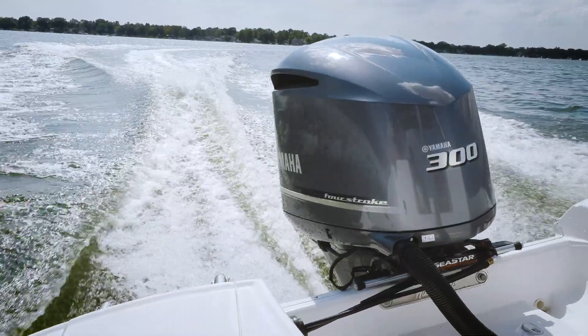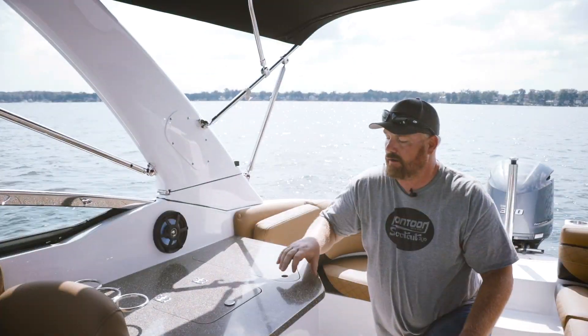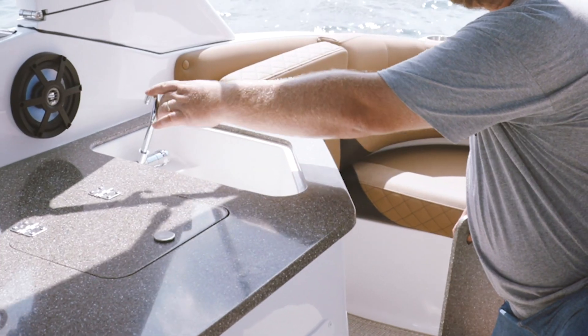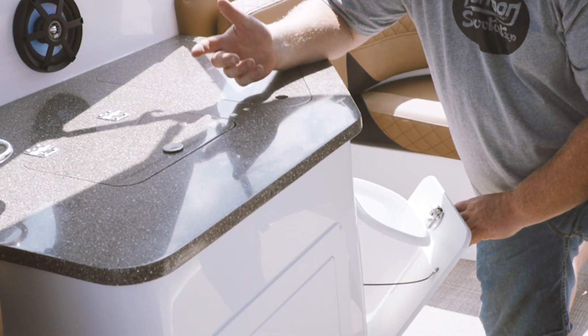You throw on that Yamaha 300 on the back — man, this is a great performing boat. Now just behind the helm, great entertainment center, including this faucet. Of course we've got plenty of great storage below, even a place for your trash.